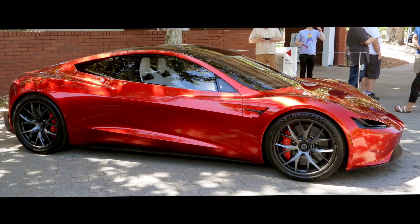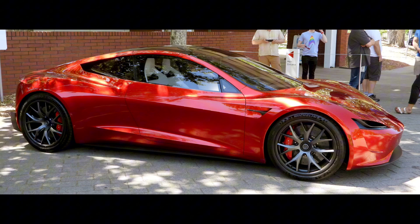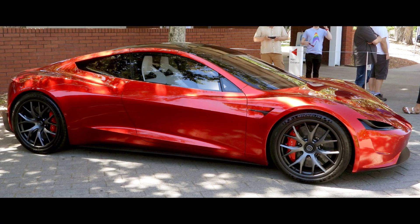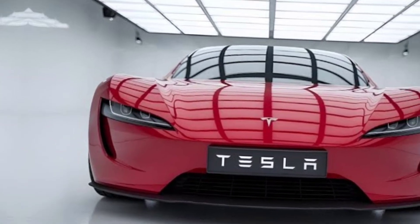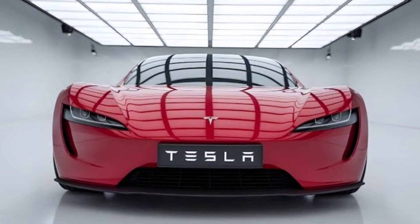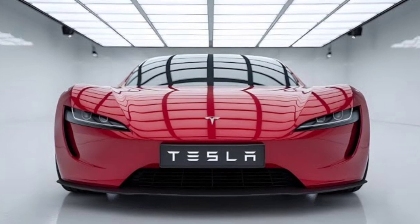So, what's the price for all this innovation and power? The 2025 Tesla Roadster starts at around $200,000 — a price tag that's justified by its world-class performance and cutting-edge technology. The 2025 Tesla Roadster isn't just a car; it's a glimpse into the future of high-performance electric vehicles. If you're looking for unmatched speed, incredible range, and state-of-the-art technology, the Roadster is in a league of its own.